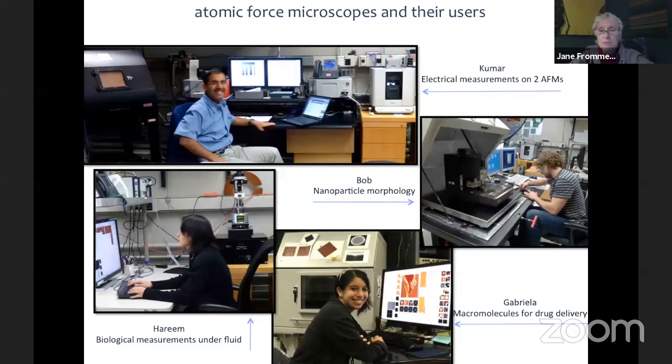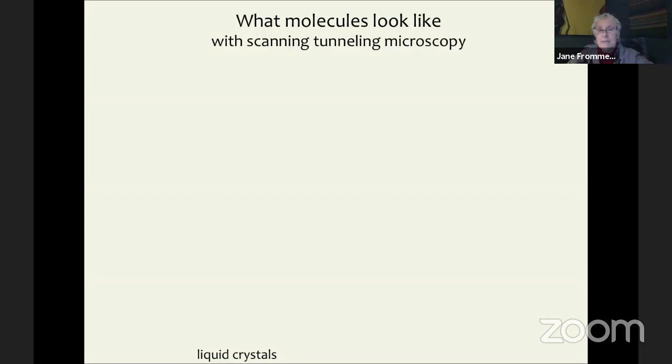This is typically how molecules are represented — we have shorthands. We have space-filling molecules, and in some designs we don't even draw all the atoms in; those zigzags are chains of carbon. This is how chemists envision atoms bonded to each other — carbons bonded to carbons, nitrogens, oxygens, chlorines. These are all representations of molecules. What do they really look like? Let's use a scanning tunneling microscope to see what a molecule actually looks like — real-time data of real molecules using a class called liquid crystals.